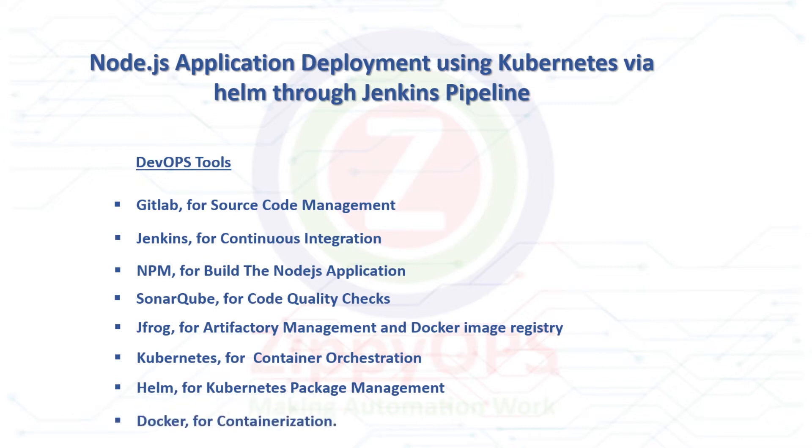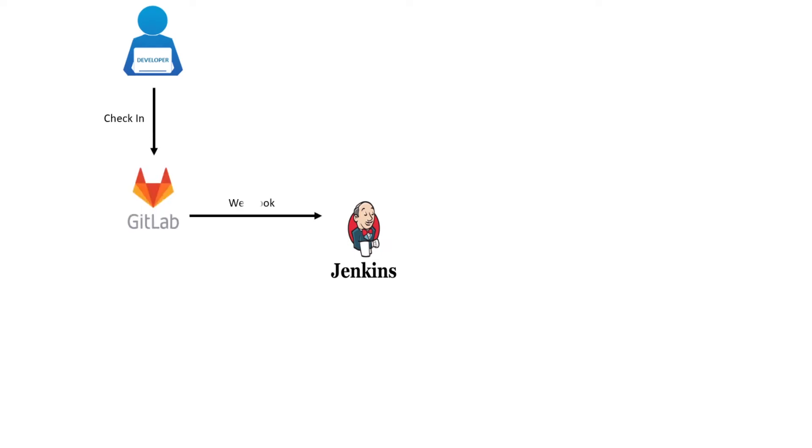Let's explore the workflow of Node.js application deployment on Kubernetes using Helm, stage by stage. Jenkins job will pull the Node.js application source code from GitLab. A webhook is configured on GitLab so that the ongoing deployment job will trigger automatically when a commit happens on a particular branch. In the next stage, the Node.js application source code will be built using NPM, either in Jenkins master or slaves.